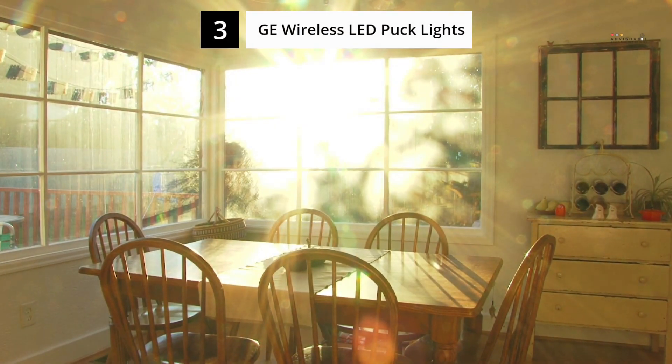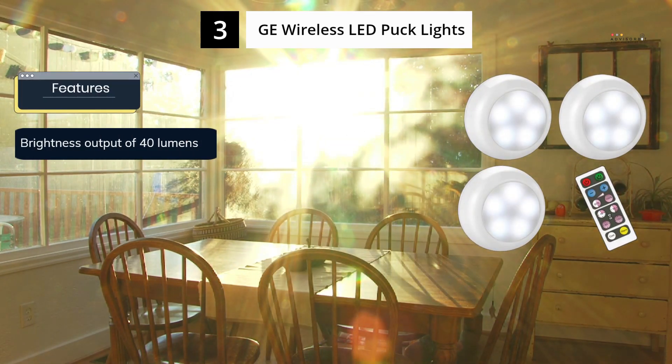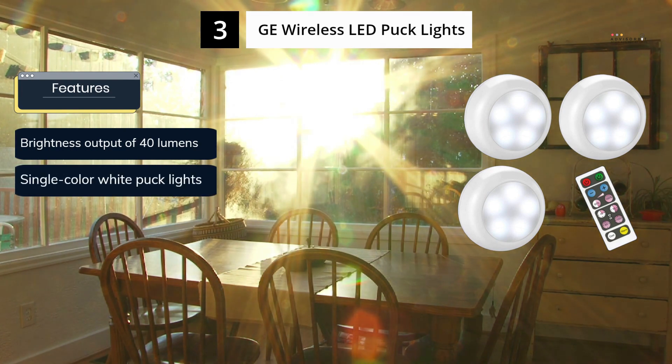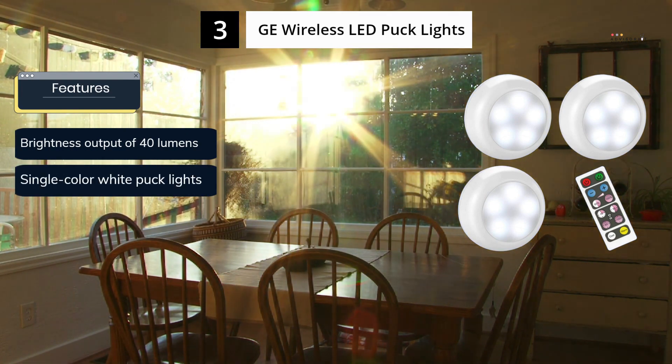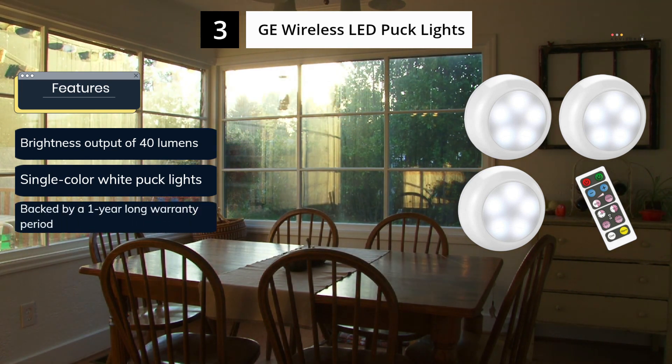GE Home Electrical is a well-known brand that offers affordable high-performance puck lights, making it an excellent option for indoor decorations, kitchen or bedroom decorations, and even under cabinets, laundry, bookshelf, pantry, garage, closet, workbench, or work area lighting.